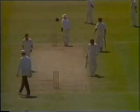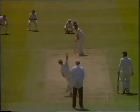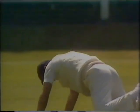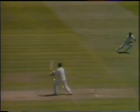And a half century to Mark Taylor. Difficult chance — he got that right off the meat of the bat. A crashing square drive.